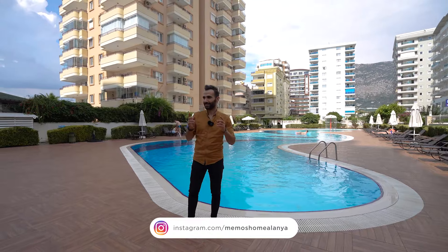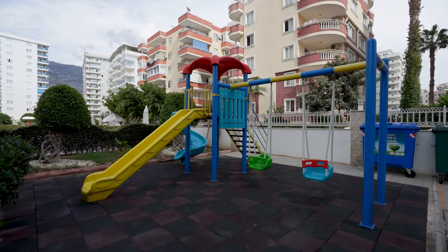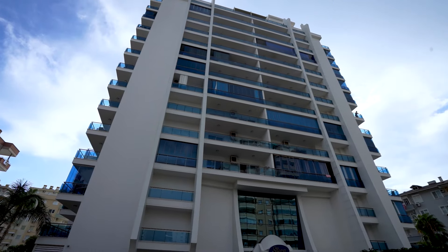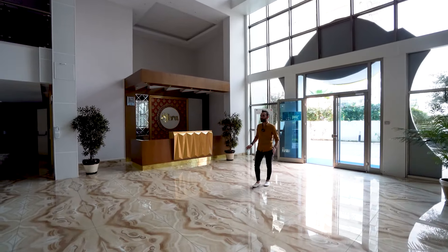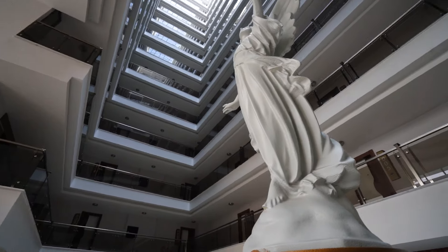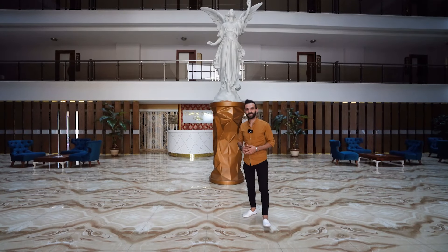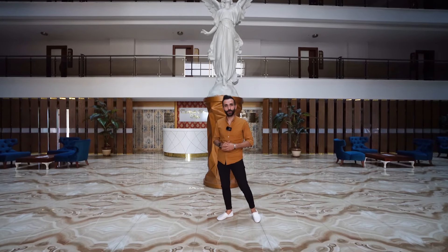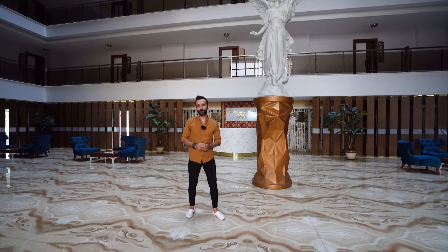Let's go and see the apartment. As you can see, there is a huge entry with a very luxury design. We are also going to present you the social facilities before we go up to the apartment, so let's see what this complex consists of.